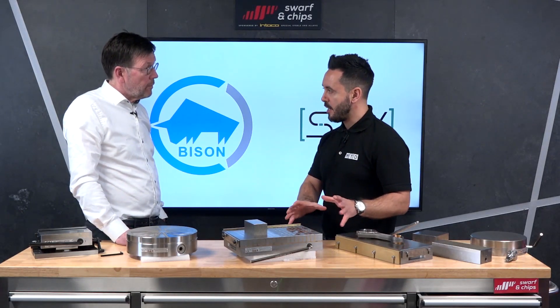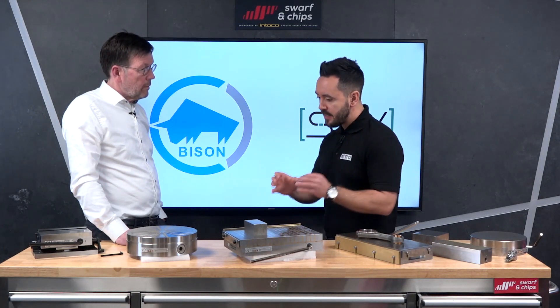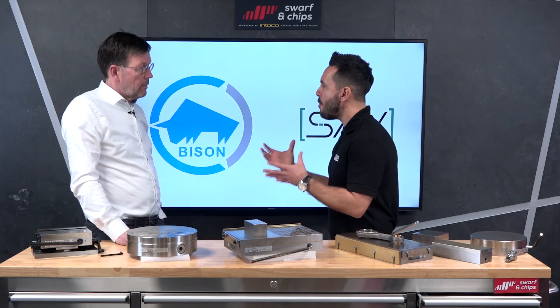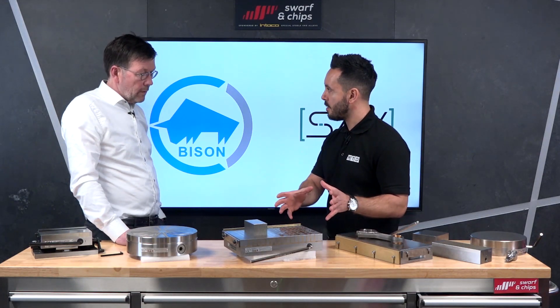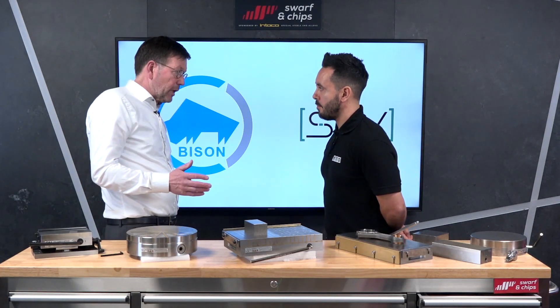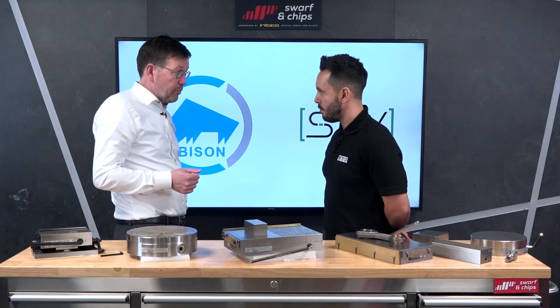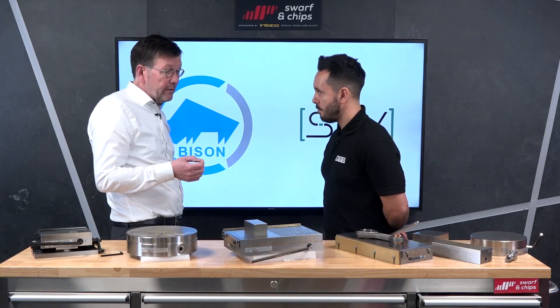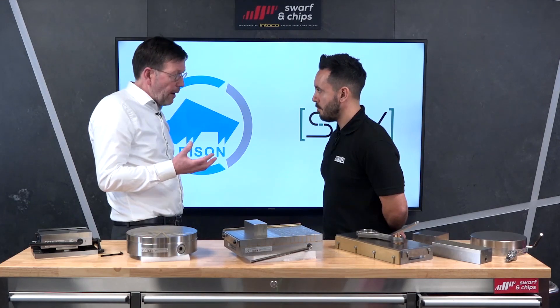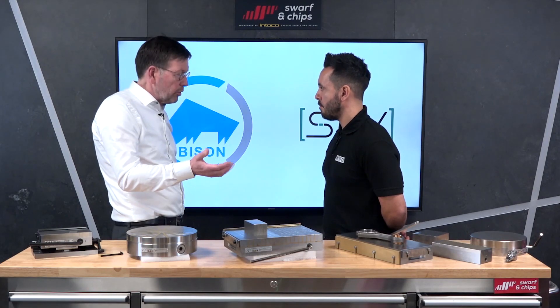From a technical perspective, why should people embrace magnetic technology? What are the main advantages? First of all, it's setup time — you save a lot of setup time by using magnets. Secondly, the clamping on a magnet is all over the surface, so you distort the product as little as possible. You have high accuracy because of it, and you reduce vibrations because you have a very evenly distributed holding force.